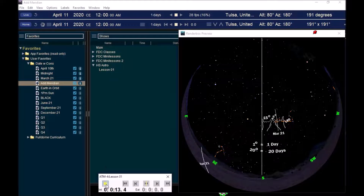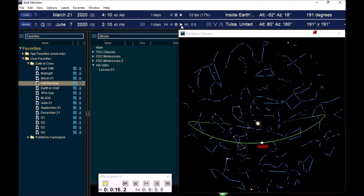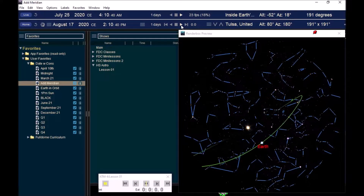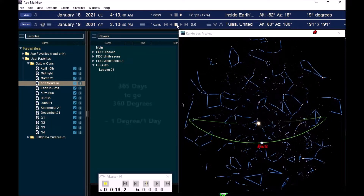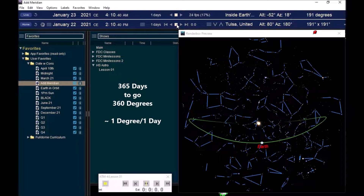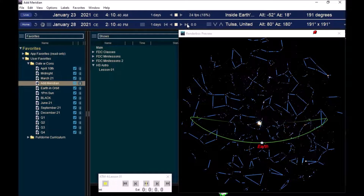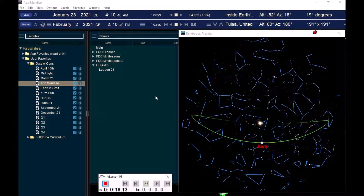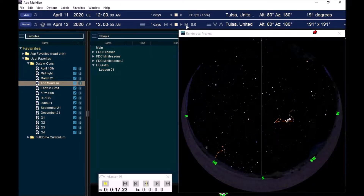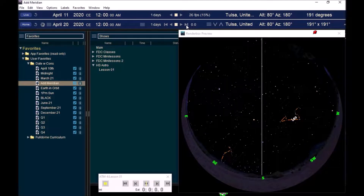Now let's remind ourselves of why this works — why one degree is approximately one day in our sky. That has to do with the orbit of the Earth. As Earth orbits the sun, the stars behind the sun slowly drift through the sky. We know it takes 365 days for the Earth to orbit the sun, and it takes 365 days to go 360 degrees. So 360 divided by 365 — that's basically very close to one degree a day. If I click one day at a time, you can see how little the Earth orbits every day and how little it shifts the evening sky from night to night — one degree every day. We use that knowledge to be able to tell the date.